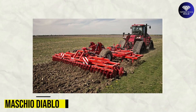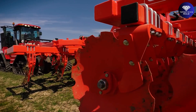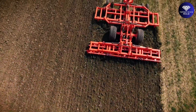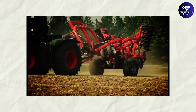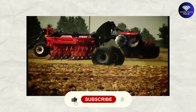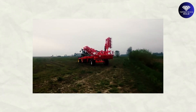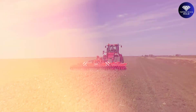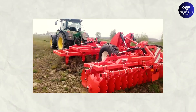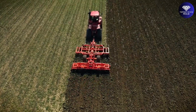Machio Diablo. Are you a large farmer looking for a high-end subsoiler that can handle your powerful tractor? Look no further than the Diablo by Machio Gaspardo. This impressive subsoiler has a working width of up to 7 meters and can reach speeds of up to 9 kilometers per hour, delivering work rates of up to 7 hectares per hour. Its folding frame makes it easy to transport between jobs, and it's perfect for tractors with high power, up to 600 horsepower. Upgrade to the Diablo and experience the efficiency and productivity it brings to your farming operations.